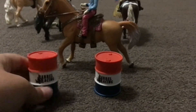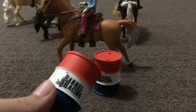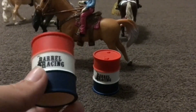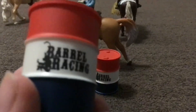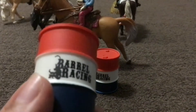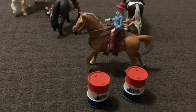The barrels look very nice. They both have this little barrel racing sign and all the colors are red, white, and blue. They have a little image on them. We have two of them. This is what the full set looks like. Thank you for watching.